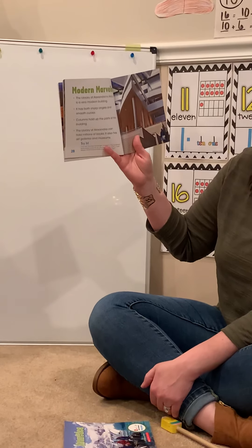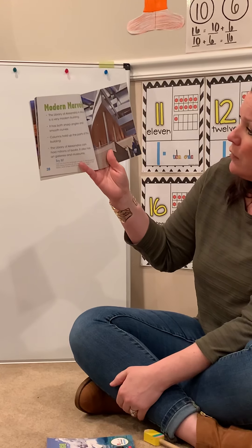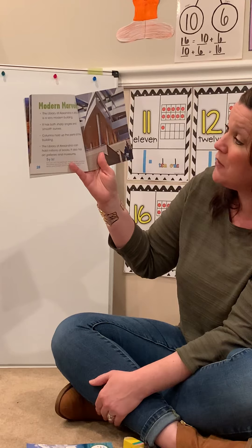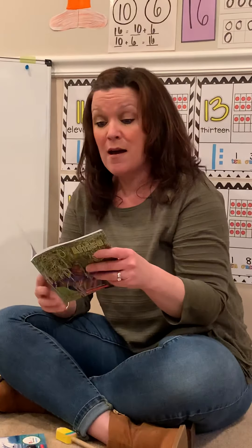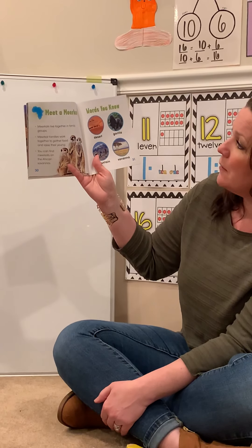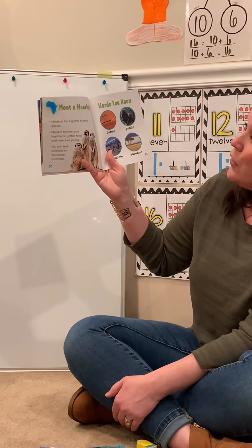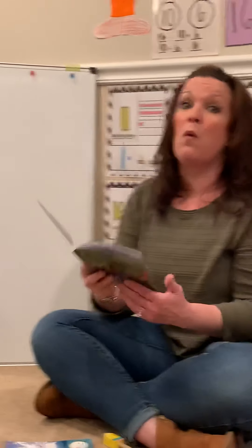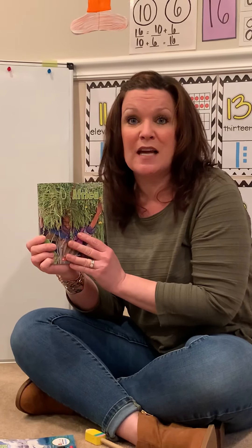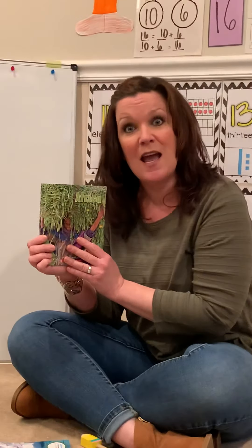The Library of Alexandria in Africa is a very modern building. It has both sharp angles and smooth curves. Columns hold up part of the building. The Library of Alexandria can hold millions of books — it also has art galleries and museums in the library. Last page friends: meet a meerkat. Meerkats live together in family groups. Meerkat families work together to gather food and raise their young. You can find meerkats on the African savannas. I learned a lot about Africa today. What did you notice about the text? Maybe bring something to your live sessions to talk to your teacher about.